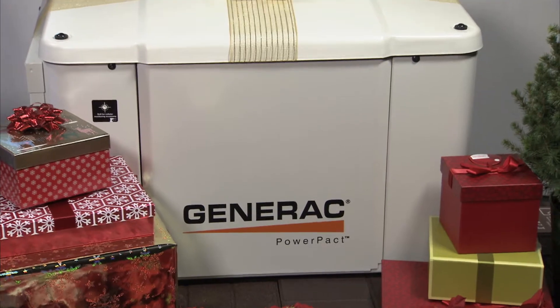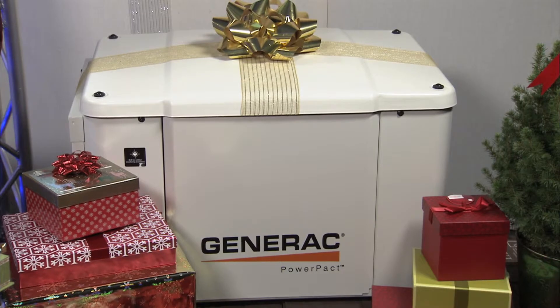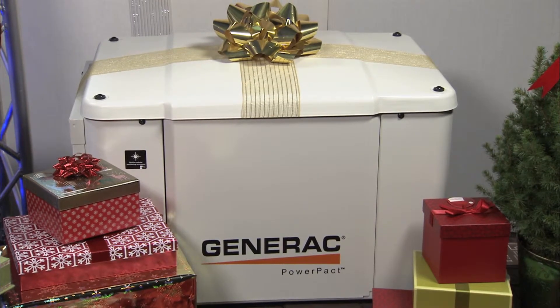If a storm were to knock off your power, the Power Pack can protect your home's essential circuits, like heating, refrigerators, well pumps, and other appliances automatically.